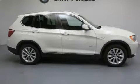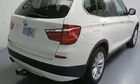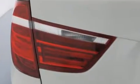Take command of the road in the 2013 BMW X3 xDrive 28i. Smooth gear shifts are achieved thanks to the 2.0-liter 4-cylinder engine, and for added security, dynamic stability control supplements the drivetrain. The engine breathes better thanks to a turbocharger, improving both performance and economy.